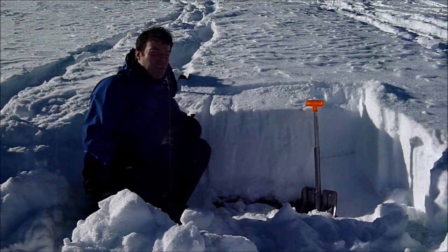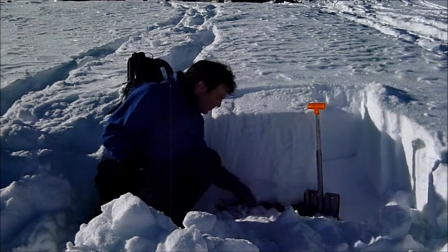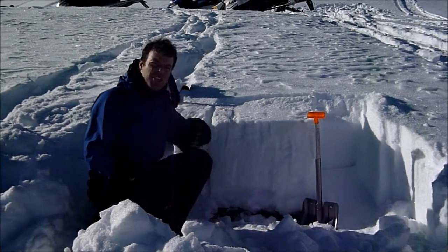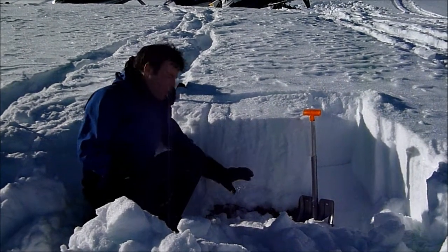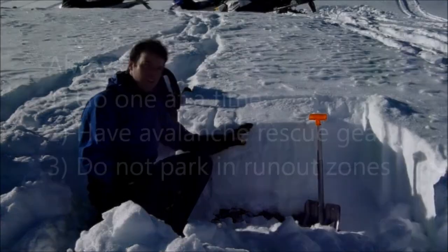Now it's getting a little bit harder probably to trigger an avalanche, and I think your odds of hitting rocks and damaging your sled are higher — much higher than triggering an avalanche — but we have a slab, we have a weak layer, so it is important to remember that you could trigger one. Go one at a time.